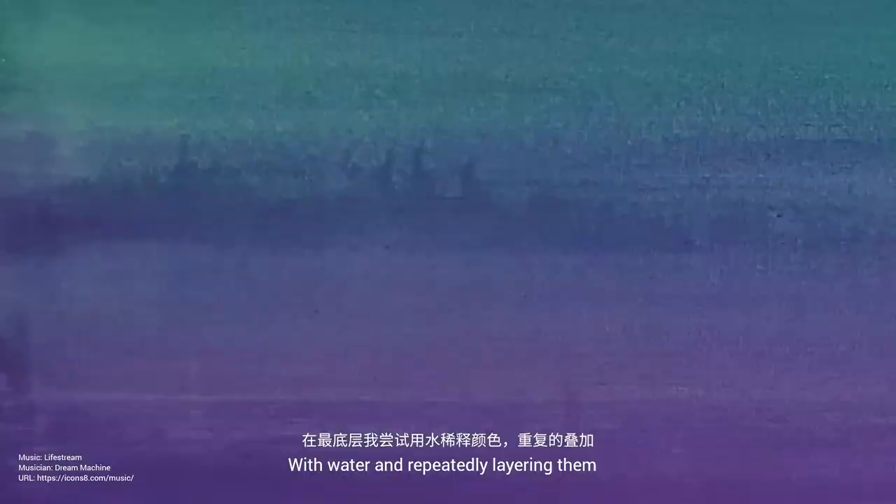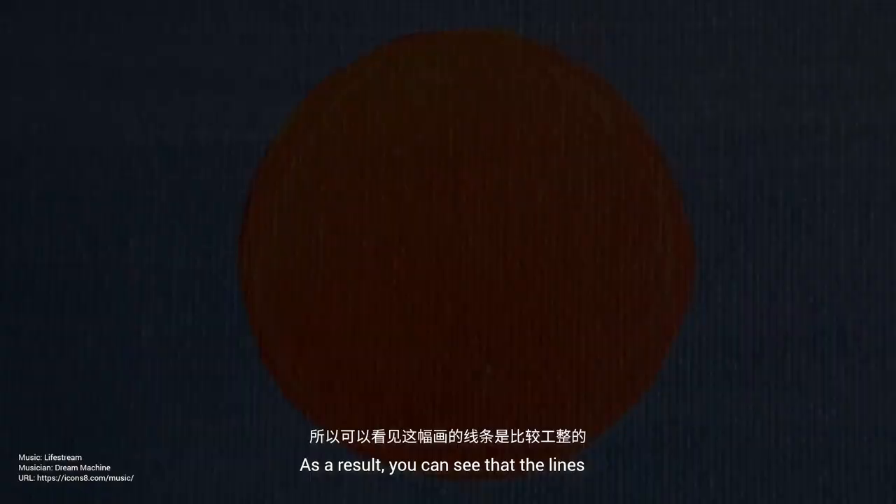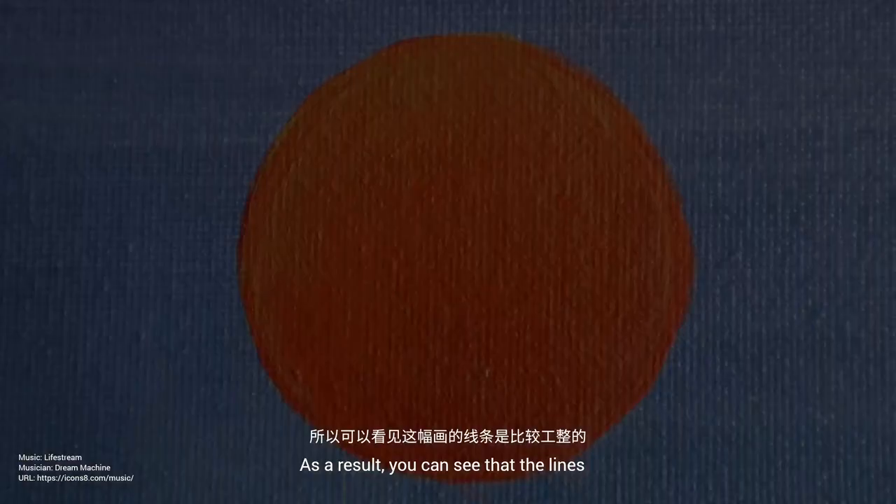At the bottom layer, I try diluting the colors with water and repeatedly layering them to create a naturally blurred and flowing line. Then I use paper tape to casually mark out lines for observation. As a result, you can see that the lines in this painting lean towards being organized.